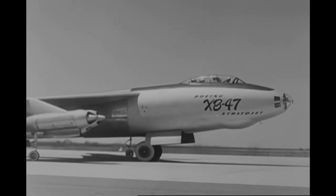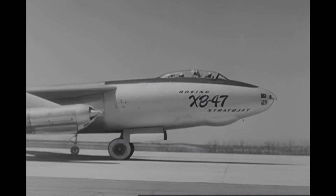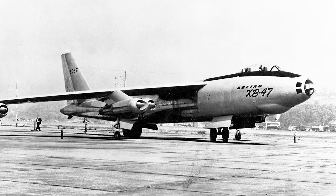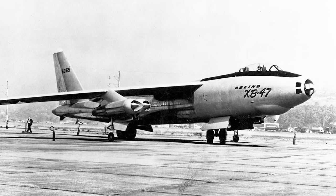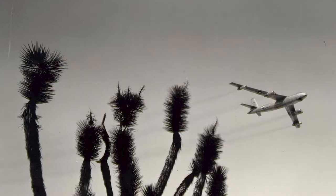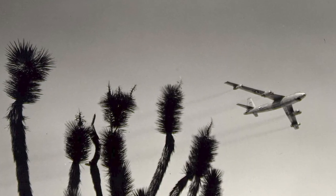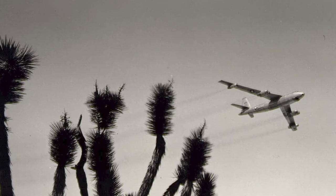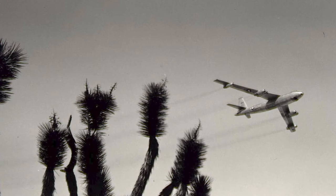The first XB-47 prototype flew for the first time on December 17, 1947, a few months after the U.S. Army Air Forces became a separate service and changed its name to the United States Air Force. The flight did not experience any major problems, although there was a flap issue and a false engine fire warning. The test flight proved the XB-47 to have good flight characteristics. During an early test flight, a pilot was killed when the canopy came off at high speed. The co-pilot landed the aircraft safely, but the incident led to a canopy redesign.